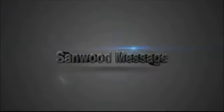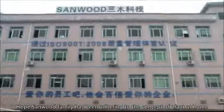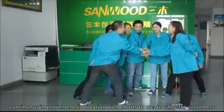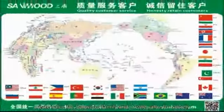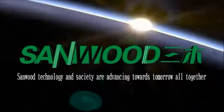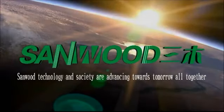Sandwood Message: The Sandwood family has been adhering to the concept that the workplace is home and colleagues are family members — solidarity, continuous improvement, innovation — with efforts to create value for customers, create value for the Sandwood family, and create value for society. Sandwood Science, Sandwood Technology, and Society are advancing towards tomorrow all together.